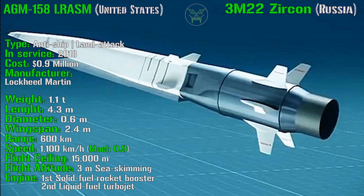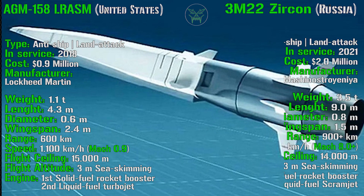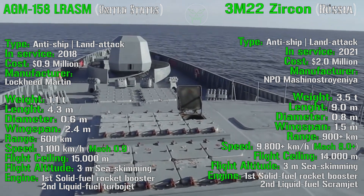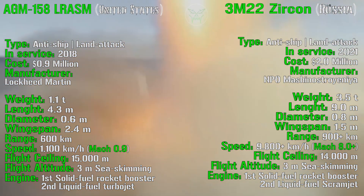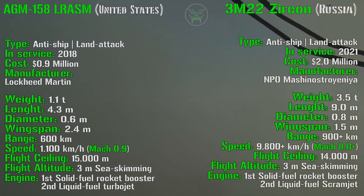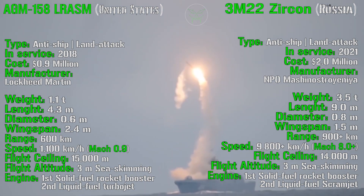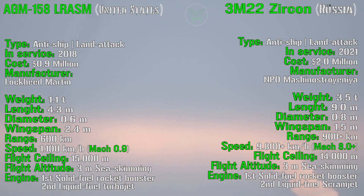It's actually not so expensive compared to the others. The manufacturer is Lockheed Martin. Checking the 3M22 Zircon from Russia, we can notice this is an anti-ship and land attack missile that will enter service in 2021. It has a cost of 2 million dollars — the first difference — and in this case the price is almost double. The manufacturer is NPO Mashinostroyenia.